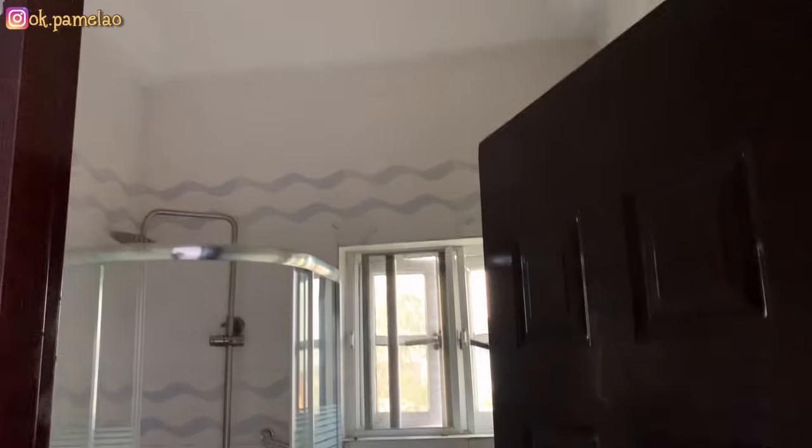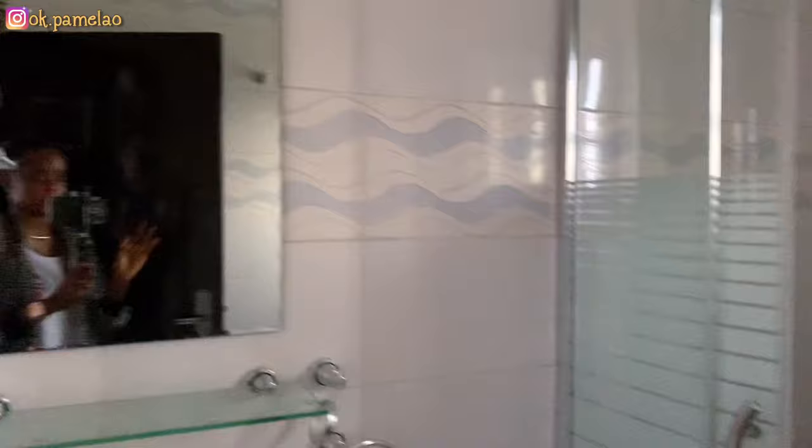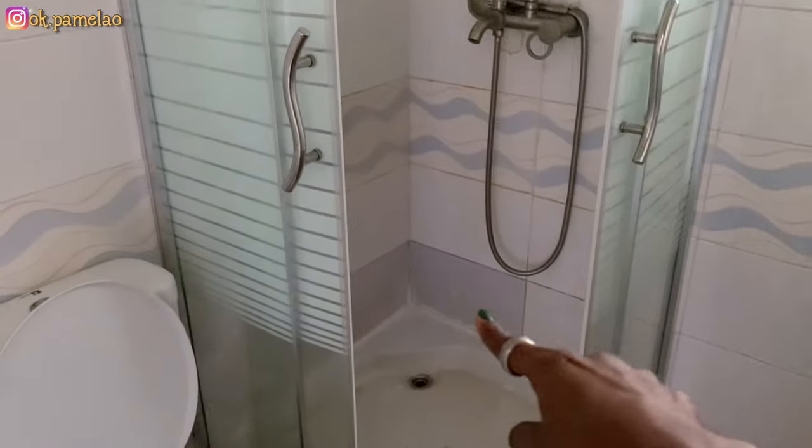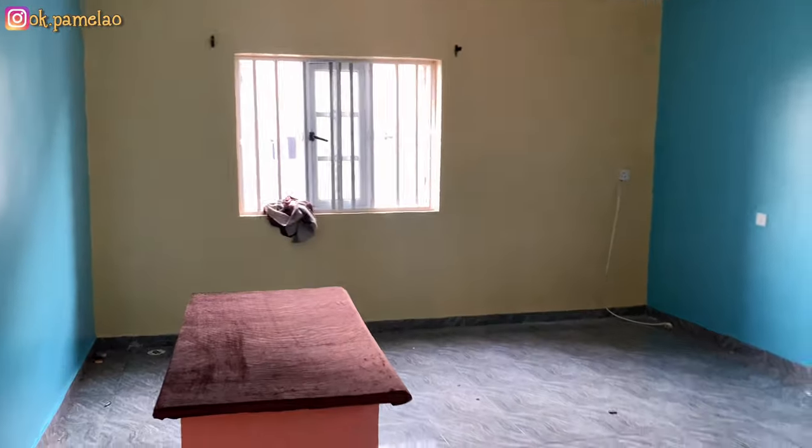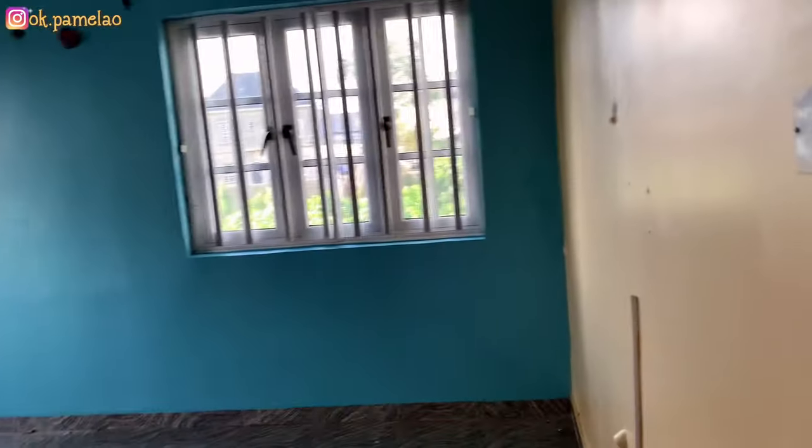We had some work done in this bathroom because it was kind of untidy, so we had to repaint that side and change the toilet seat. I don't know — I think I want to redo something here again. This bathroom doesn't have a water heater, so this is what it looks like.